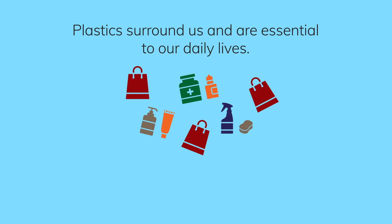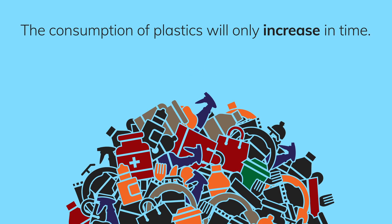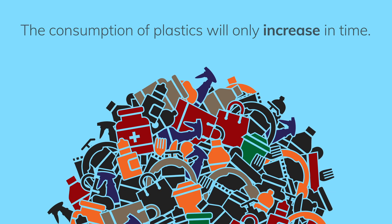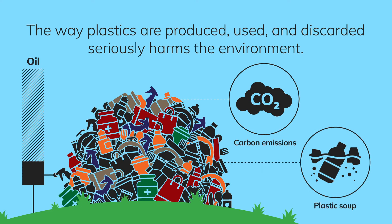Plastics surround us and are essential to our daily lives. The consumption of plastics will only increase in time. The way plastics are produced, used and discarded seriously harms the environment.